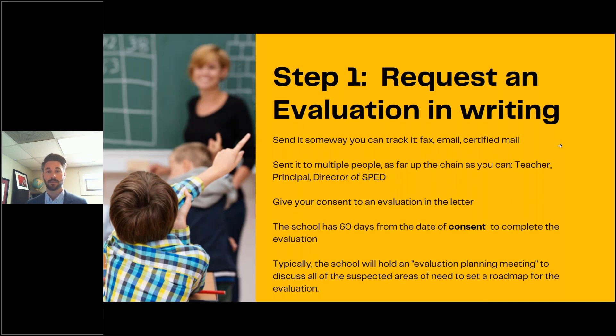Federal law sets forth a 60-day deadline for the school to complete an evaluation, and that's from the date that they receive consent. So when you request that evaluation, also put clear language in there that says you consent to an evaluation. When they receive that consent, that's when that 60-day calendar starts — and those are 60 calendar days, not 60 school days. Typically the school is going to hold what's called an evaluation planning meeting to discuss all the suspected areas of need and set the roadmap for the evaluation.